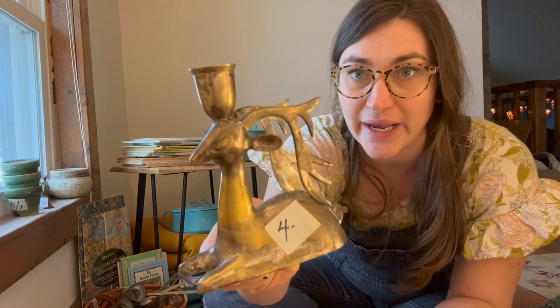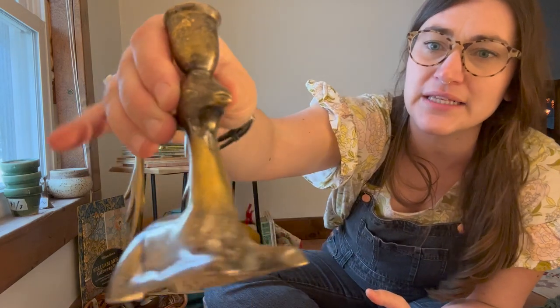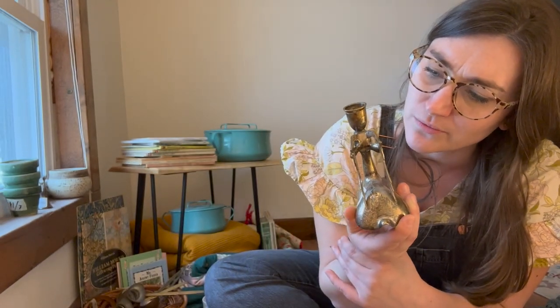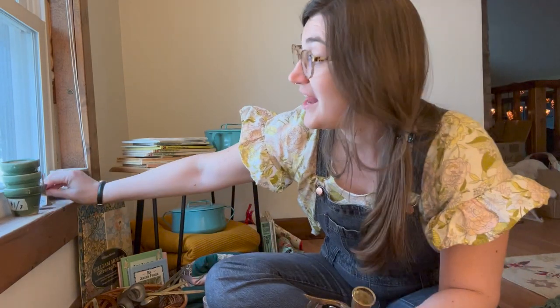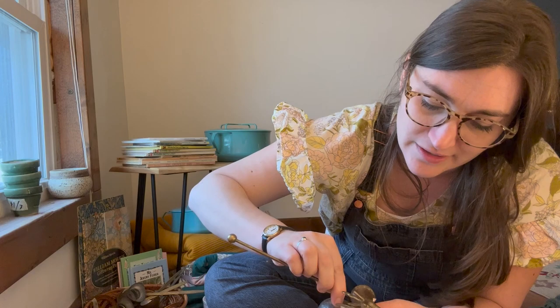For winter seasonal decor there's this gorgeous reindeer candlestick — it says made in India. It's not solid brass but looks brass-plated, and underneath might be silver because of how the tarnishing looks. Either way I think it's really cool and for four bucks that was pretty neat. I also found a kind of matching — well not quite matching but very similar — candle snuffer, also with a reindeer motif.